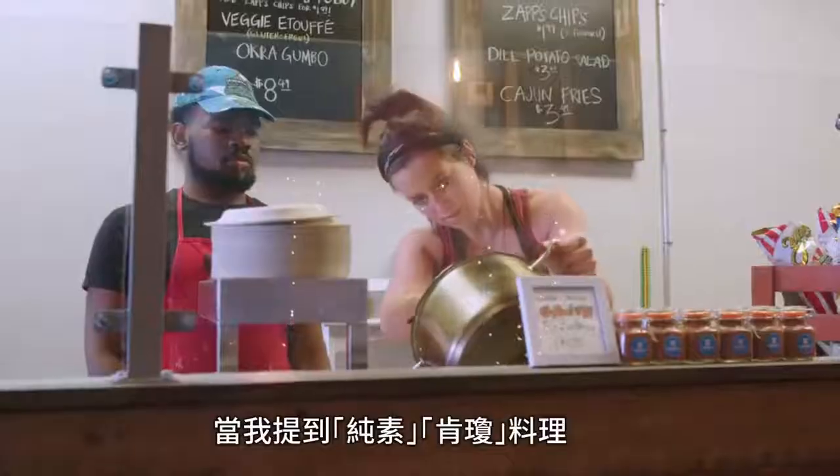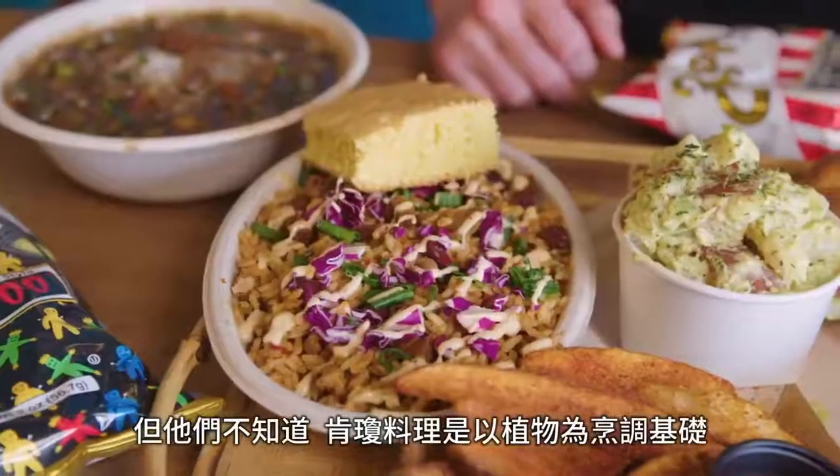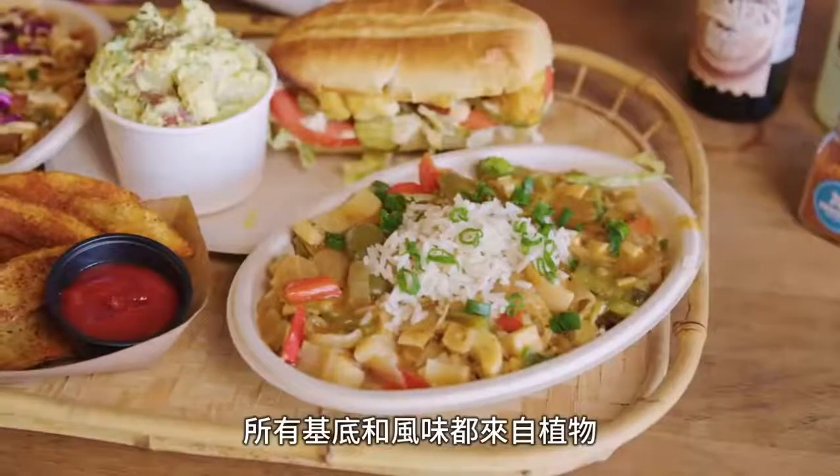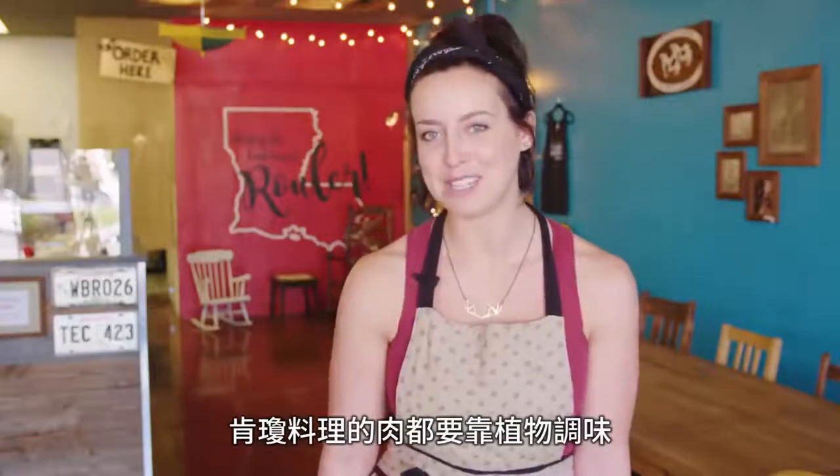When I say Cajun vegan, people go, those words don't go together. What they don't realize is that Cajun food is all cooked down with vegetables. The basis of all these dishes, all the flavors — it's vegetables. You're seasoning your Cajun meats with vegetables.